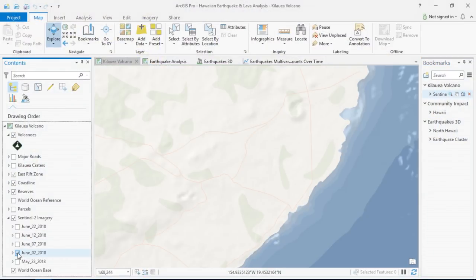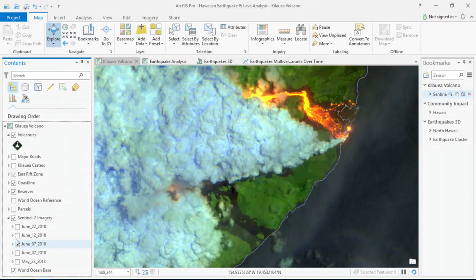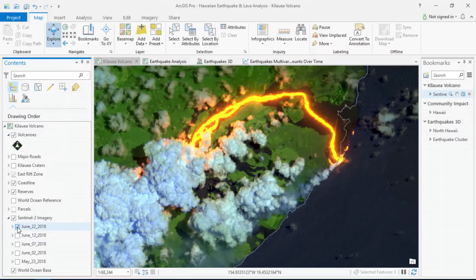Starting on May 23rd and moving forward in time — first to June 2nd, June 7th, June 12th, and finally June 22nd — we're able to clearly see the lava progress throughout the landscape over time.